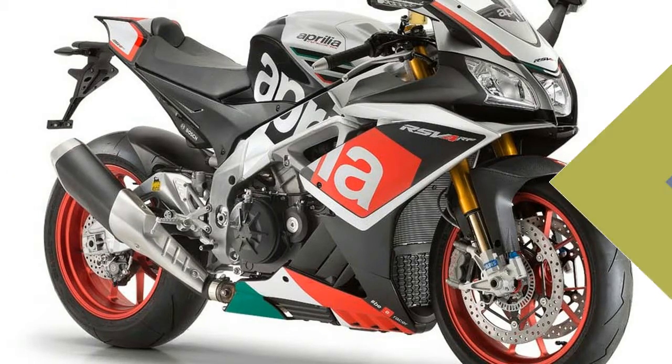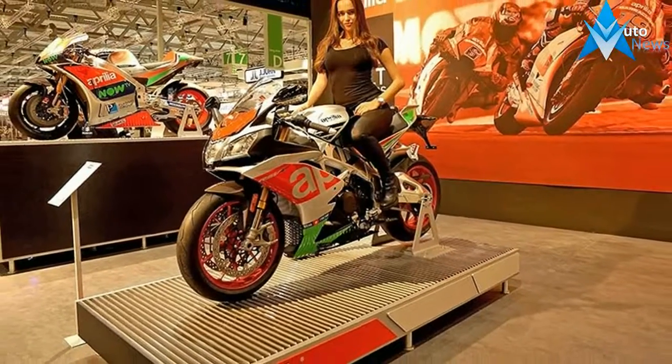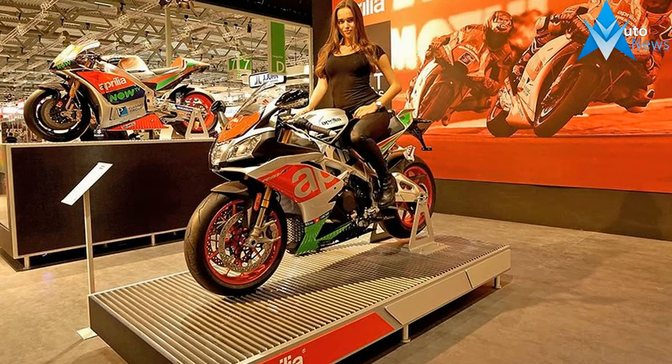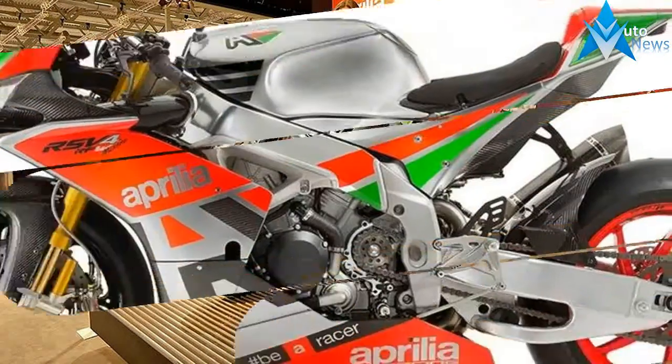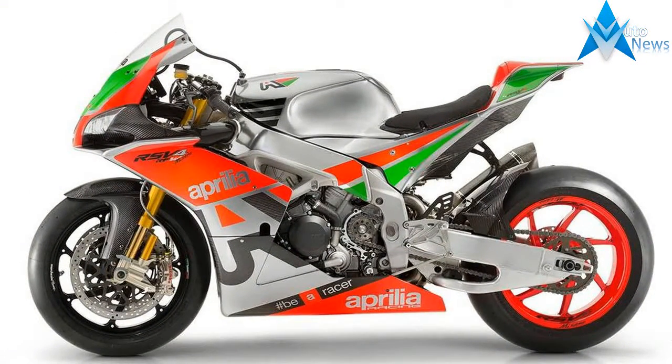Aprilia's RSV4 has always been one of our favorite sport bikes. Its chassis is ultra stable with good feel at corner entry, the engine is tractable with loads of power, and for a sport bike, the RSV4 is actually pretty comfortable.